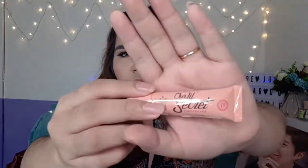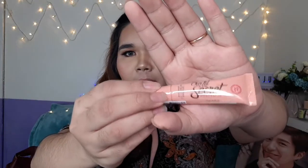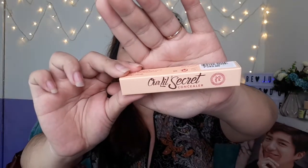This is the Our Lil Secret concealer from Pink Sugar. And from Pink Sugar again, this is their liquid concealer. Next, this is the Sweet Chicks HD Chic Color — let me open it. Is it a blush on? No, it's a highlighter! It's so beautiful.